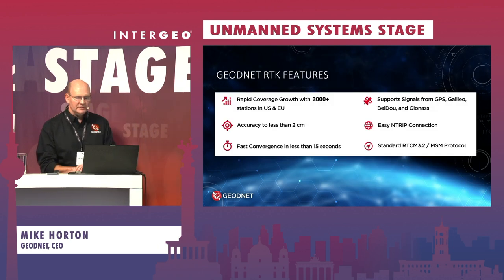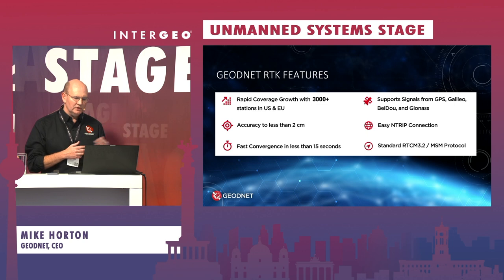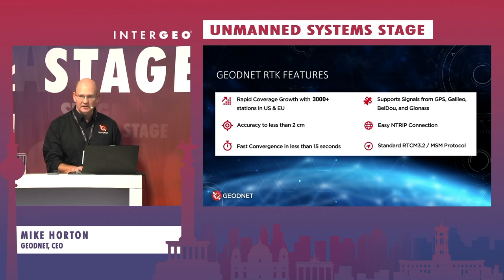Some of the key features: the RTK service provides accuracy to less than two centimeters, with quick convergence to RTK fixed within 15 seconds. The GeoNet stations are uniform and consistent — all the same receiver and the same antenna. Those stations include support for GPS, Galileo, BeiDou, and GLONASS, as well as all three frequencies: L1, L2, and L5. Connectivity to the GeoNet network is through standard NTRIP, so your drone controller will already support connectivity into the GeoNet network using standard RTCM 3.2.